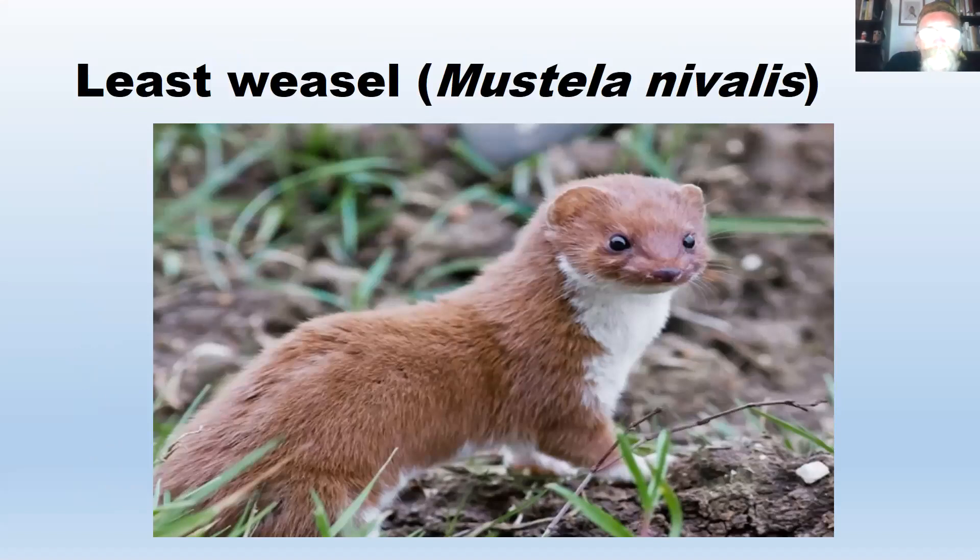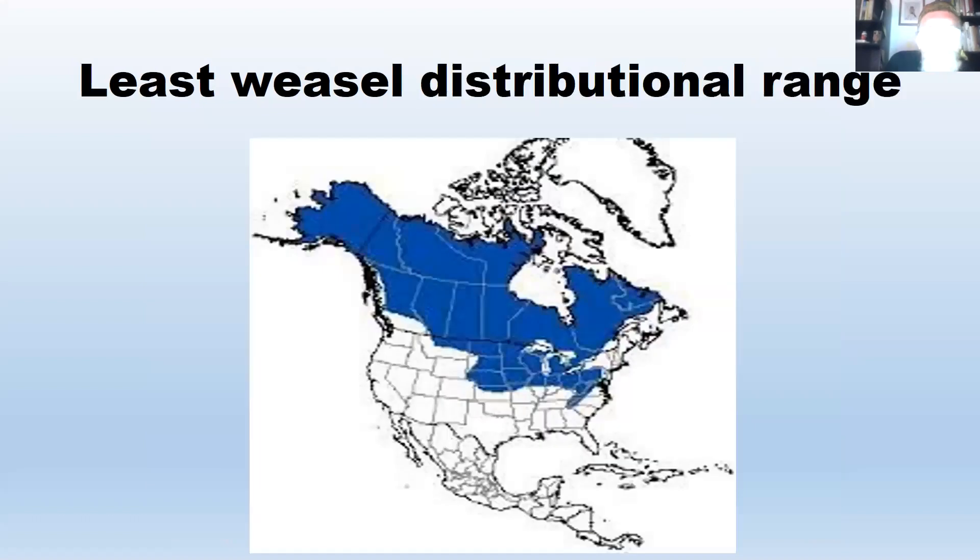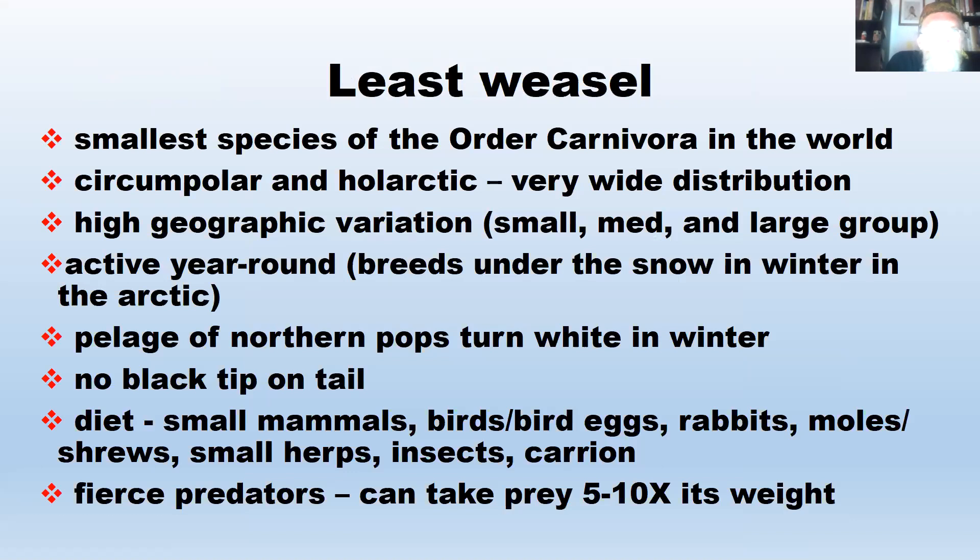The least weasel, Mustela nivalis, is the smallest carnivore in the world. The subspecies in North America is the small form — there are several different size forms across the globe. Their North American range is mainly Canada and Alaska, with higher numbers farther north. They do occur at higher elevations through the Appalachians, in Maryland and Pennsylvania, and out to the Great Plains. They are circumpolar and holarctic, occurring across the Northern Hemisphere.